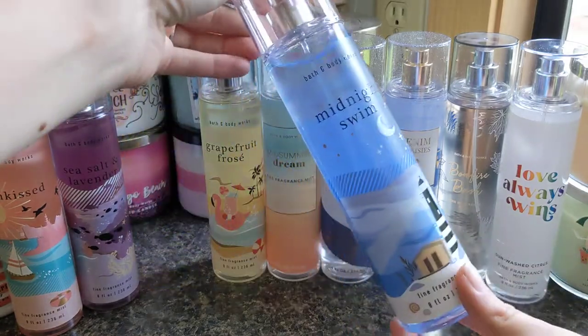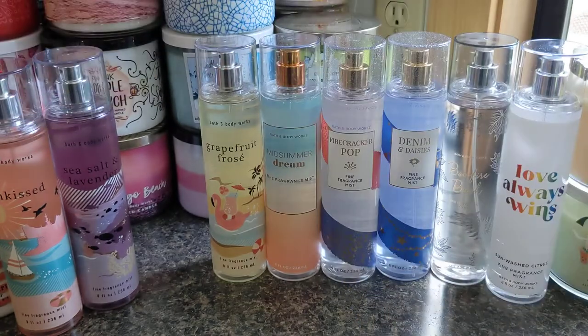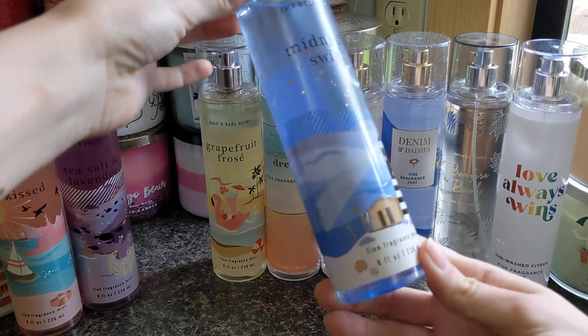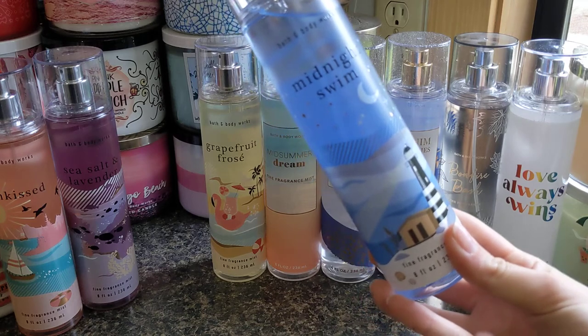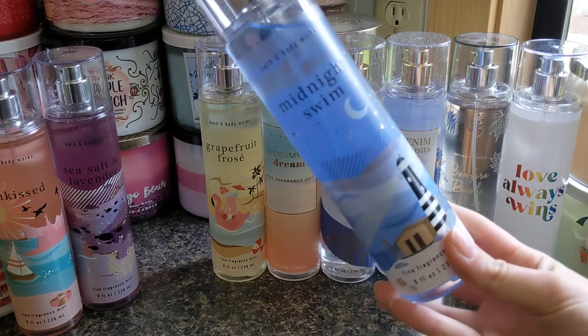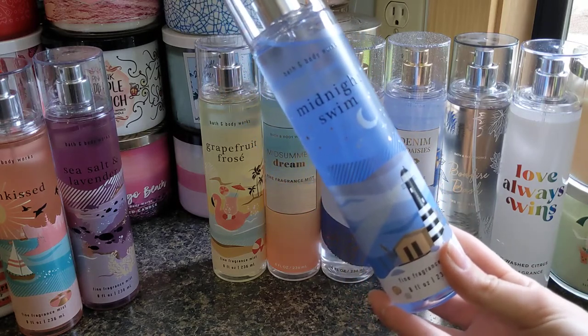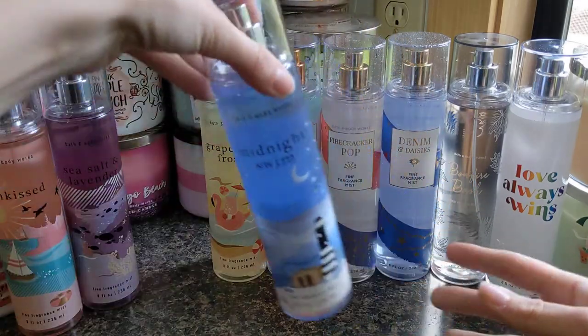Then we'll move on to Midnight Swim, which has notes of blue waters, beach flower, and fresh coastal air. This one is very clean and has musk, and that's really up my alley — I quite like musky scents. I absolutely love the packaging on all these, by the way. If you like Saltwater Breeze, this is kind of in that range — they're not the same, but they're related, maybe cousins. So if you like Saltwater Breeze and those kinds of scents, you would like Midnight Swim.